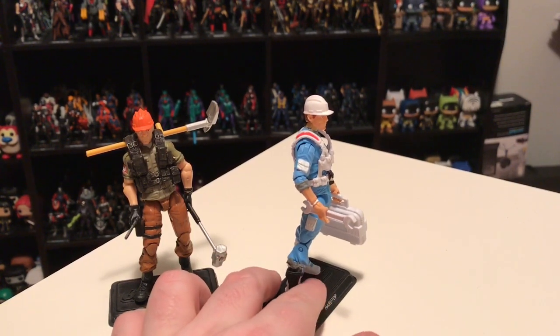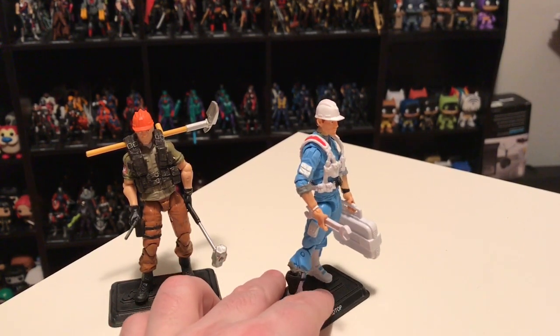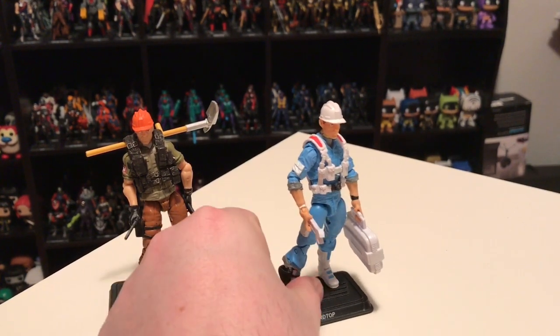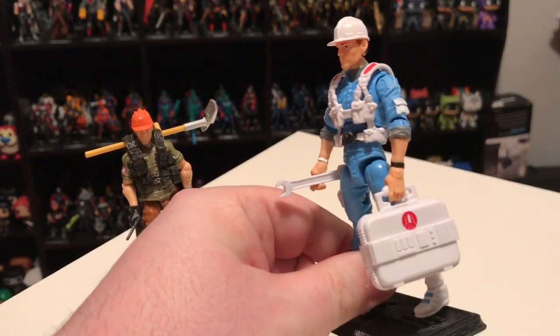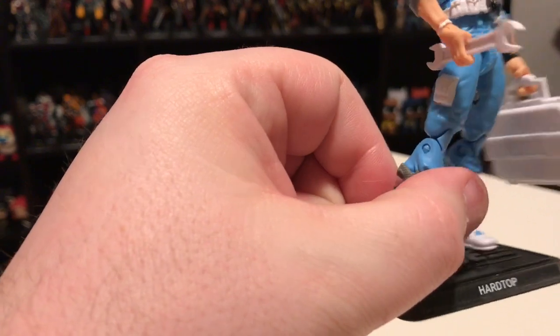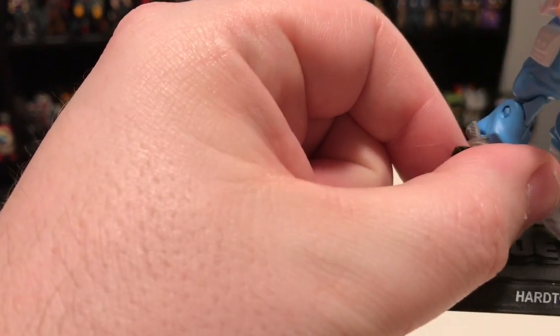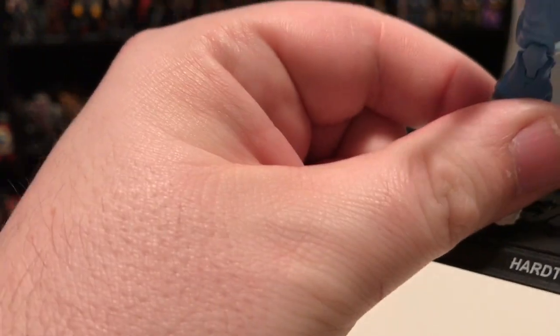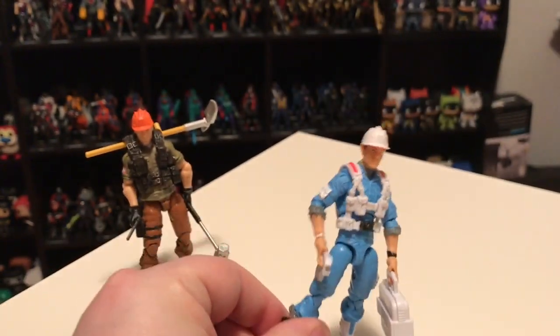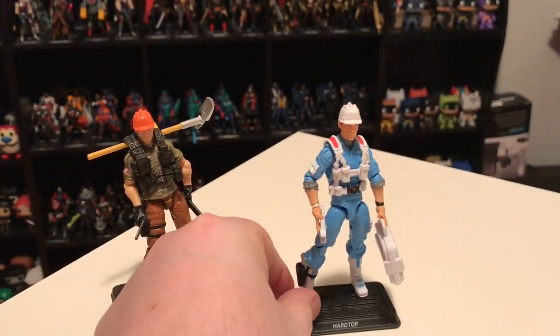He's got some cool accessories. I don't have his file card in front of me, but he was more like the engineer or mechanic — not the astronaut — so you'll see he's got a wrench and a briefcase. I don't think the briefcase opens, but anyway, that is Hardtop.